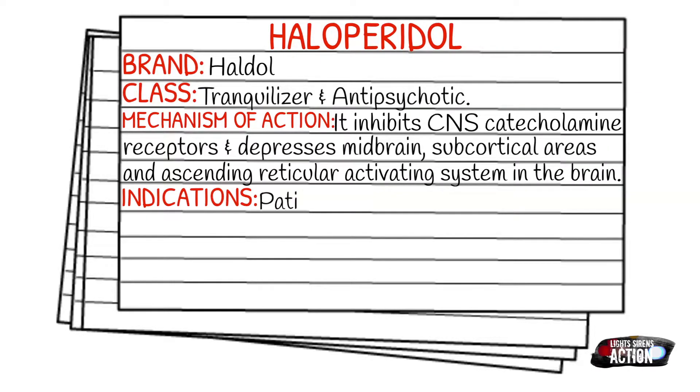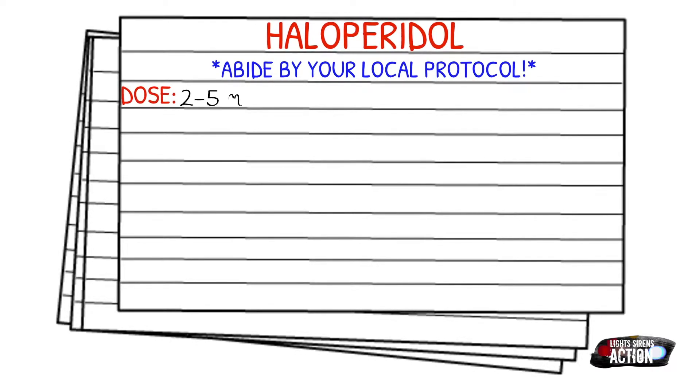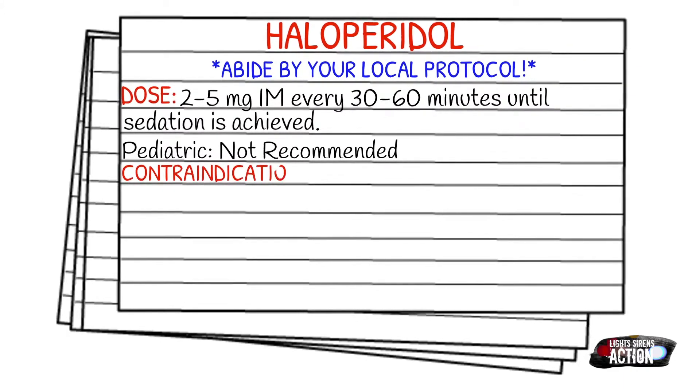Your indications are going to be patients experiencing acute psychotic episodes. As always, before we get into dosages, please abide by your local protocol and stay within your scope of practice. The dose is going to be 2 to 5 milligrams intramuscular every 30 to 60 minutes until sedation is achieved. Pediatric dose is just not recommended in the EMS setting.